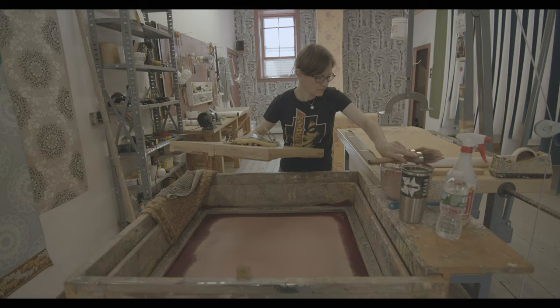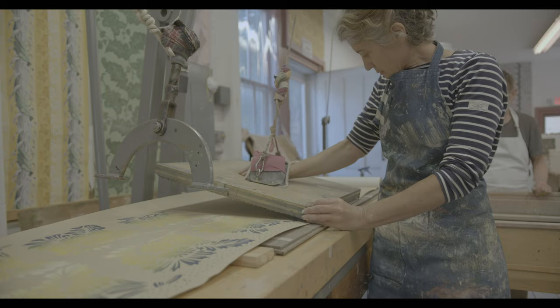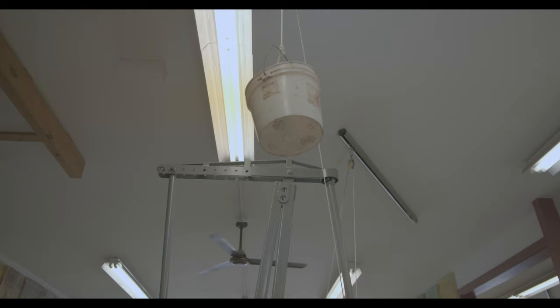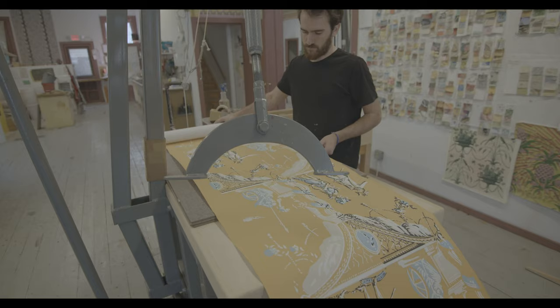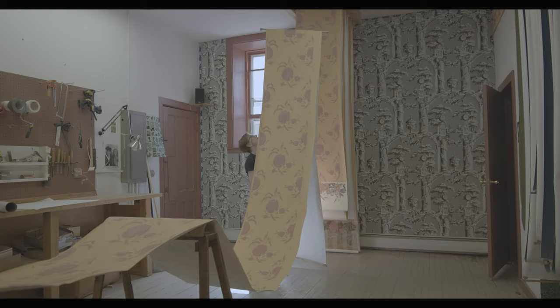The printing stage starts by brushing the paint onto a felt, tamping the printing block into the paint, gently placing it on the paper, pressing, then carefully lifting. The roll is advanced and the process is repeated. Each color in a pattern requires a different block and a separate session on the press.